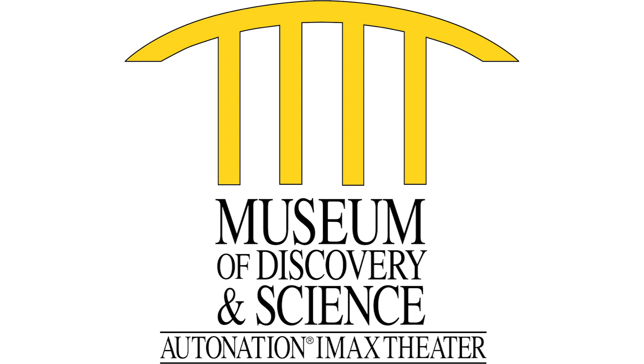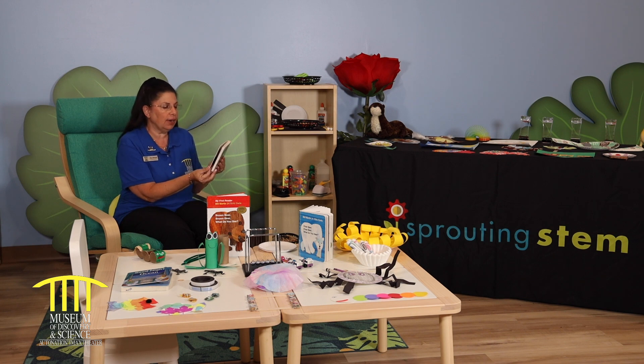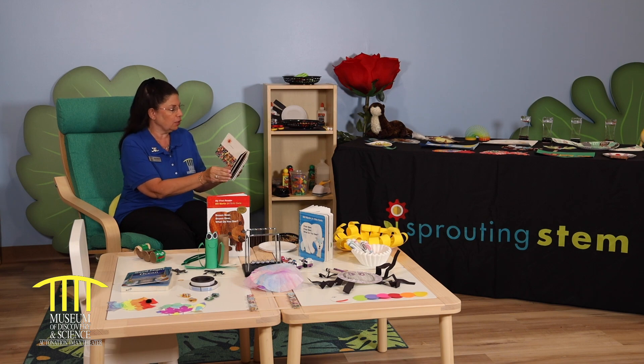What are we learning today in early childhood? Today, we're going to read The Very Hungry Caterpillar by Eric Carle. The Very Hungry Caterpillar.